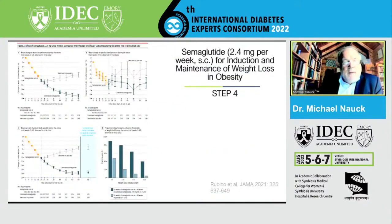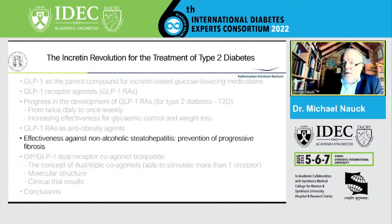What is important is that you have to continue this treatment for as long as you wish body weight to remain down. If you stop after 20 weeks, body weight will start to rise again. Patients should know this.